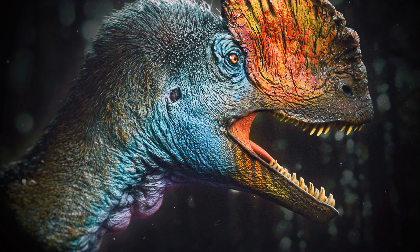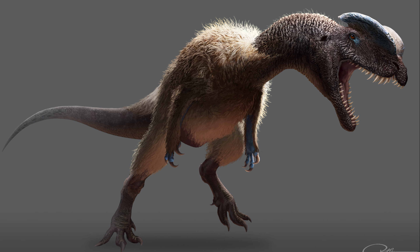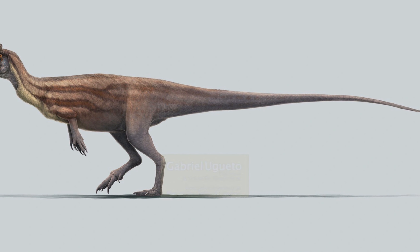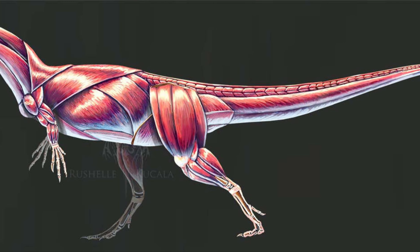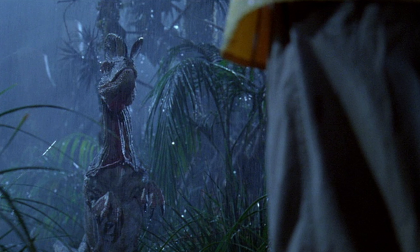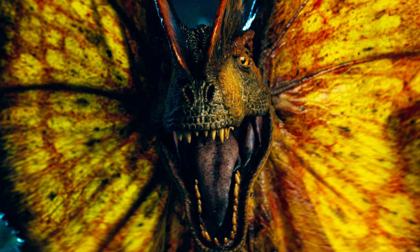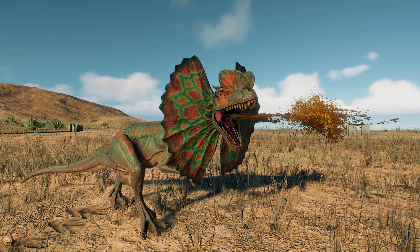Dilophosaurus had a set of sharp, serrated teeth, and a notch behind the first row of teeth in the upper jaw, which gave its snout a somewhat kinked appearance. It had long, slender, three-fingered hands with claws, and powerful hind legs with three forward-facing toes and a smaller rear-facing one. Its tail was noticeably long and thin, functioning as a counterbalance for its body and aiding in maneuverability. It is worth noting that contrary to popular depictions, specifically that of Jurassic Park, there is currently no evidence that Dilophosaurus had a frill or that it could spit venom — these are purely fictional attributes.